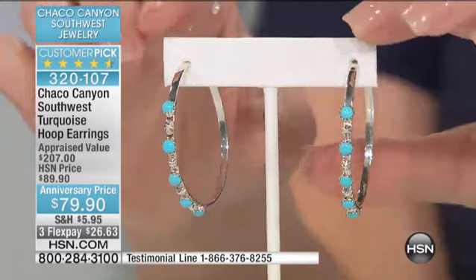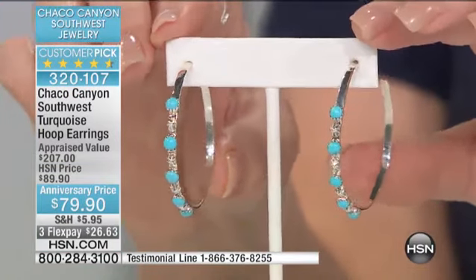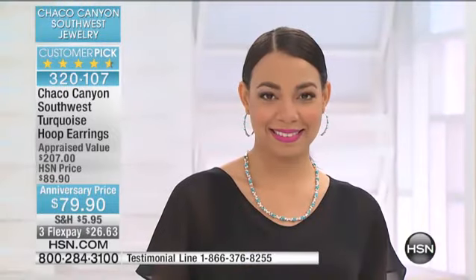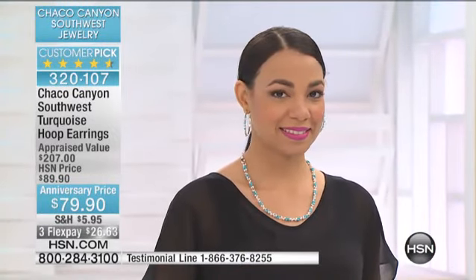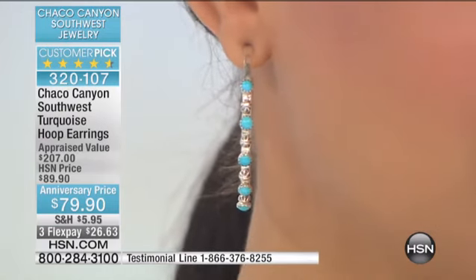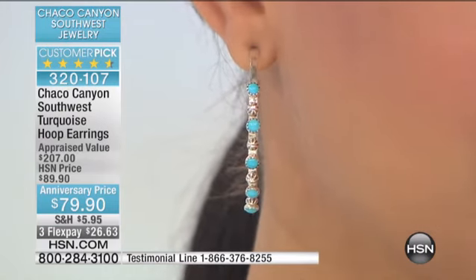We had more before we even started the show, and we haven't even shown these. People are going online and picking up their favorites. I love a hoop. I've got so many hoops, but to have that Sleeping Beauty — the final quantity, the mine is closed, the price is going through the roof.